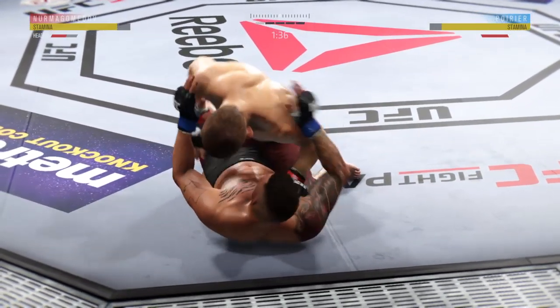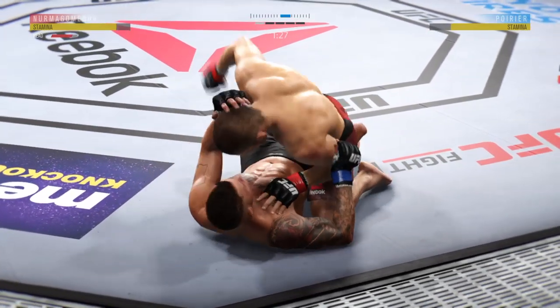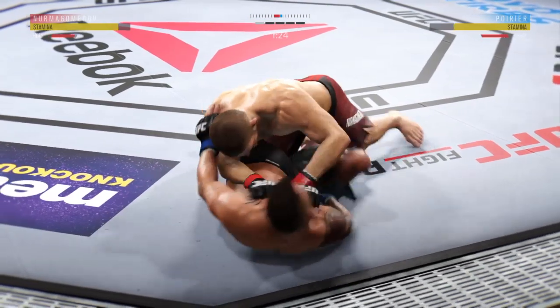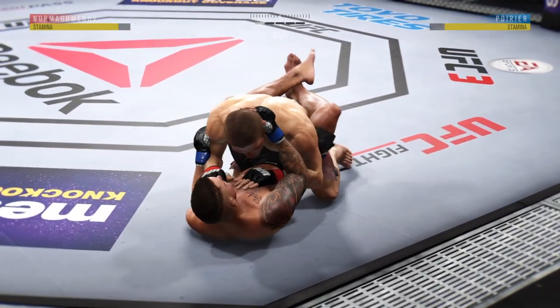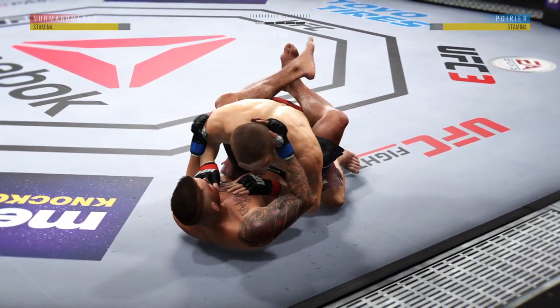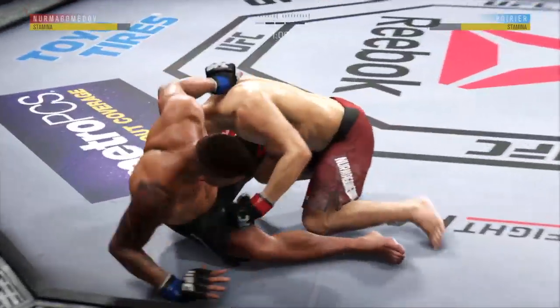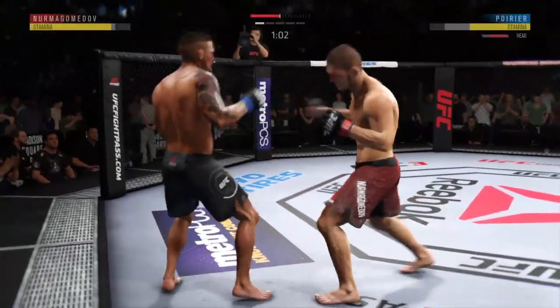He's in half guard here. Into mount. Hip escape — nice hip escape. He's doing a great job of moving and transitioning here on the ground. Big body punch. Well, he gets up again here, but he looks hooked.